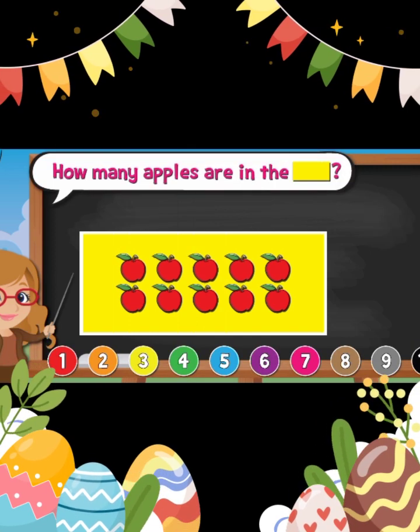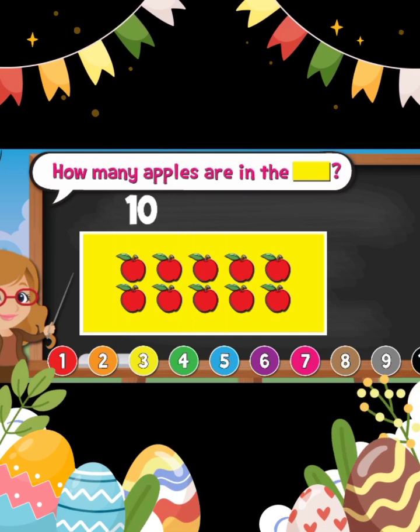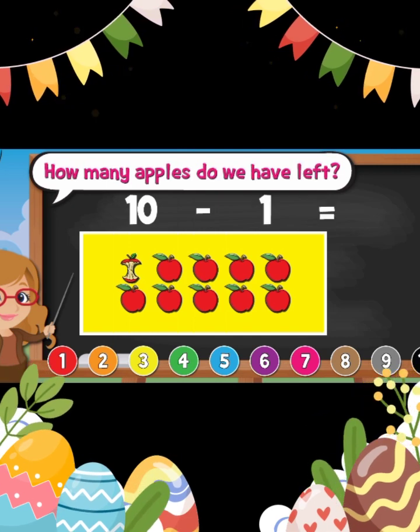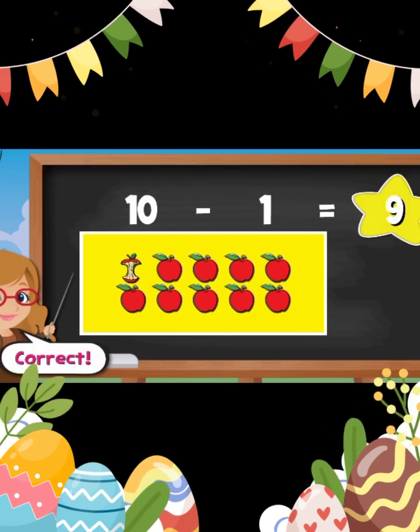How many apples are in the yellow rectangle? Ten. How many apples did we eat? One. How many apples are left? Nine. Good job.